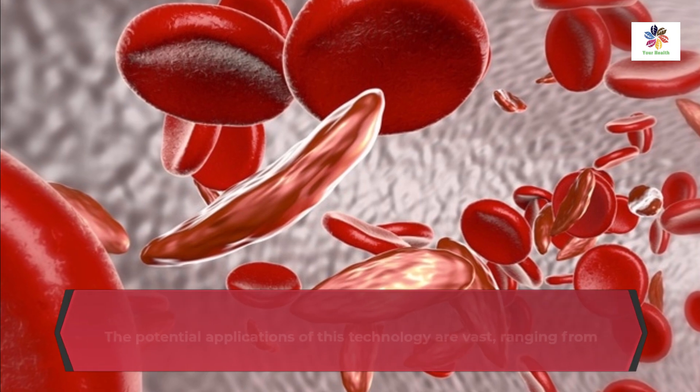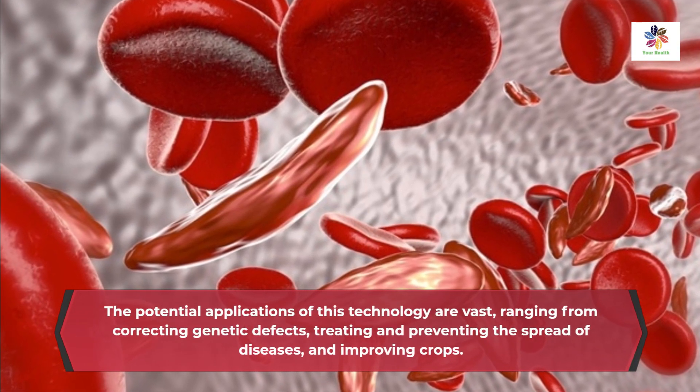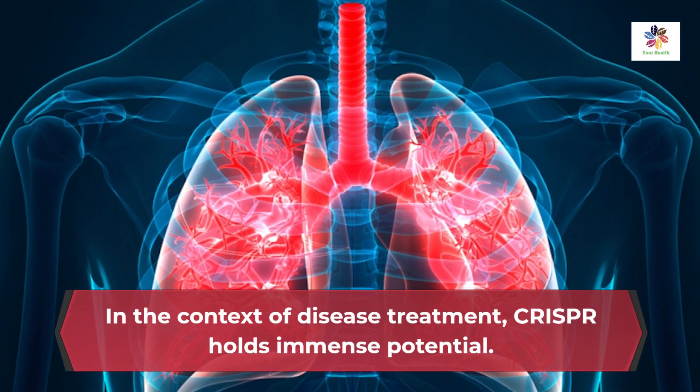The potential applications of this technology are vast, ranging from correcting genetic defects, treating and preventing the spread of diseases, and improving crops. In the context of disease treatment, CRISPR holds immense potential.